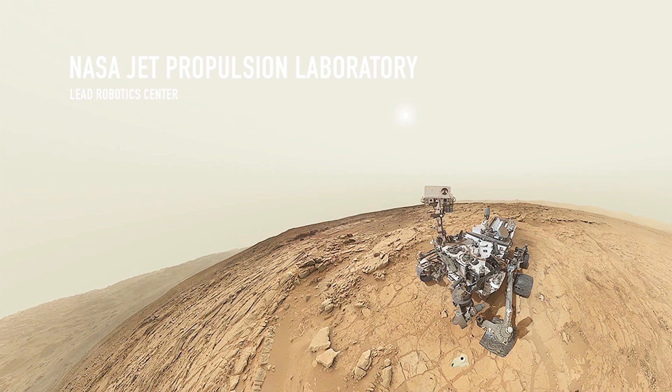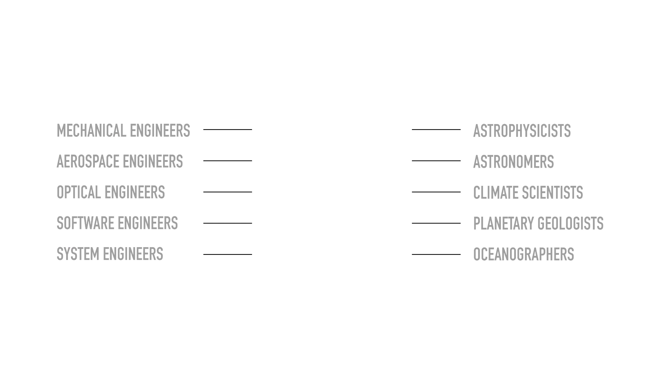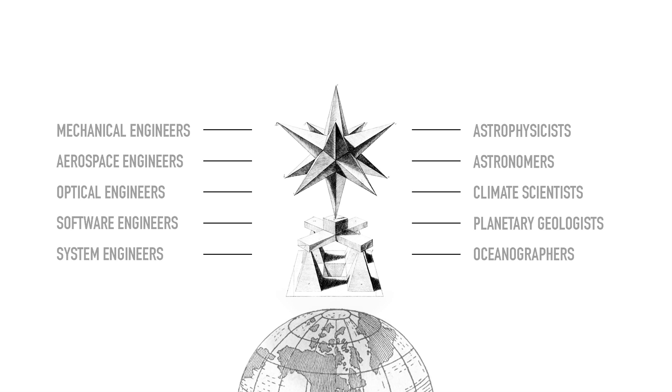JPL is just a hop and a skip away from where you are sitting right now. We're the lead robotics center of NASA. You may remember us from when we landed a rover on Mars in 2012. JPL is a city of engineers and scientists of all different kinds, from mechanical engineers to astrophysicists to astronomers. I think of it as a floating future city of people who make tomorrow come today.